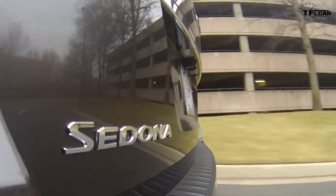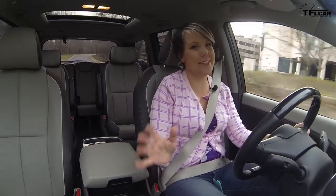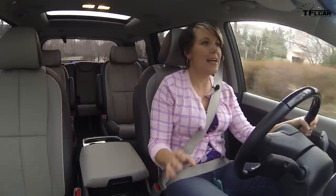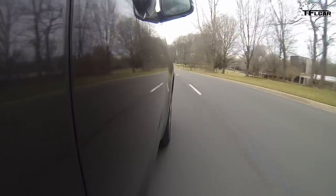We've got a six-speed automatic transmission, but I can operate it manually, which to me is hilarious. I don't understand why Kia decided to put a manumatic in this car. Who is going to use that?